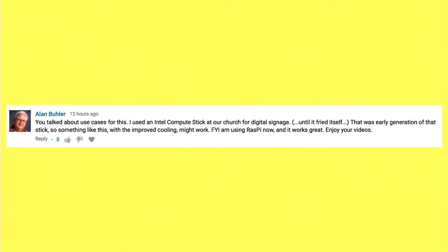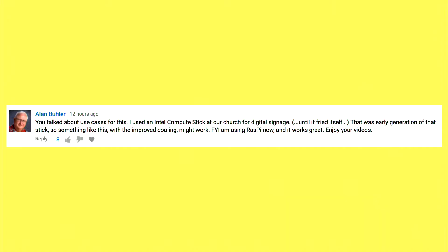Alan Buehler talks about how he was using an Intel Compute Stick for his church for digital signage until it fried itself. He was looking for something with a little bit better cooling. This one might provide that for him, so he might give that a shot. That's one usage case there.